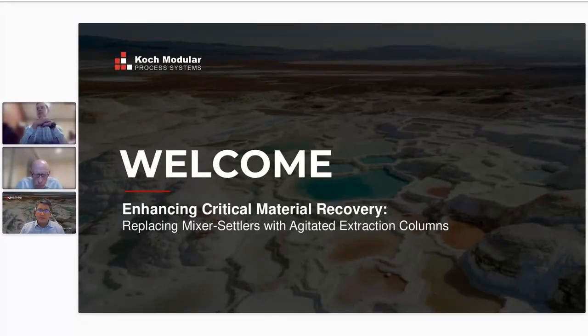Good morning and welcome to today's webinar on the Intent for Critical Materials. I'm here at Koch Modular, located here in Houston. Thank you for joining us during the holiday season.